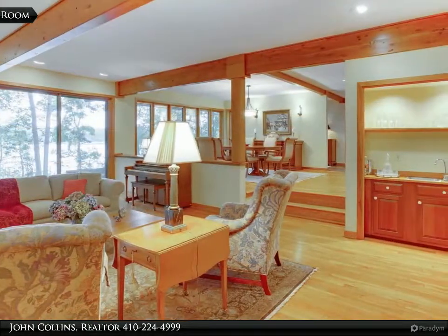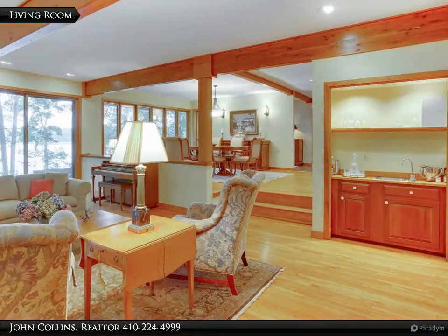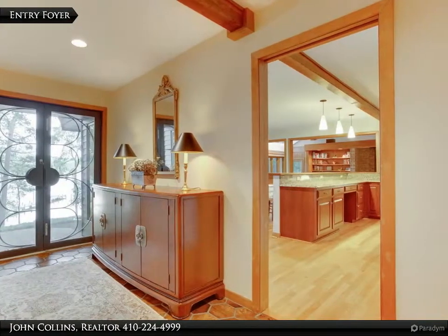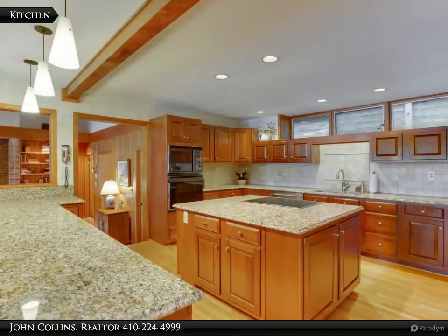Enjoy water views from the patio just off the living room with wet bar and wood-burning fireplace. There is a private outdoor hideaway just off of the second story landing. The luxury master suite boasts a spa-like bath with soaking tub.